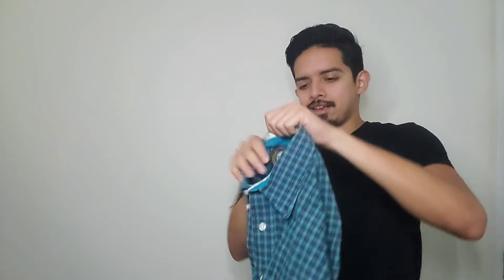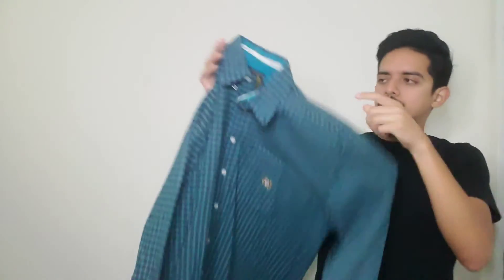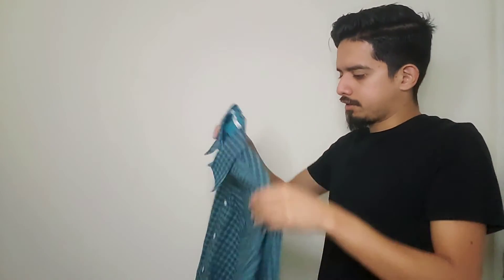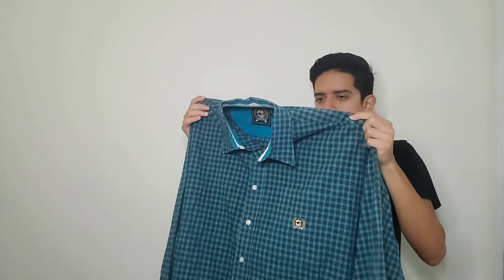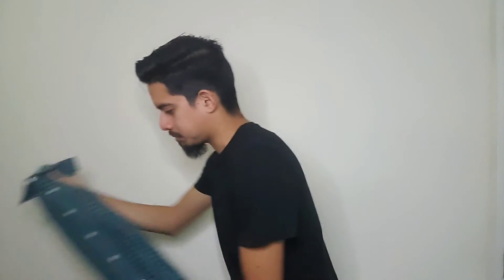I've been looking for this brand and never really find it — it's Cinch. The color is good and it's in very good condition. These shirts can go between $20 and $30. I picked it up for about four bucks and I'll try to get $25 for it.